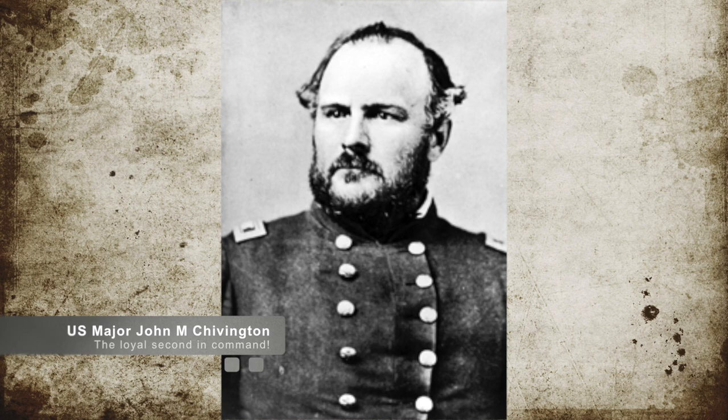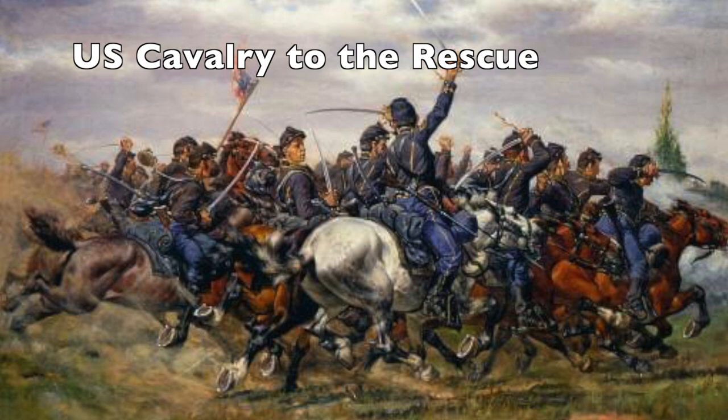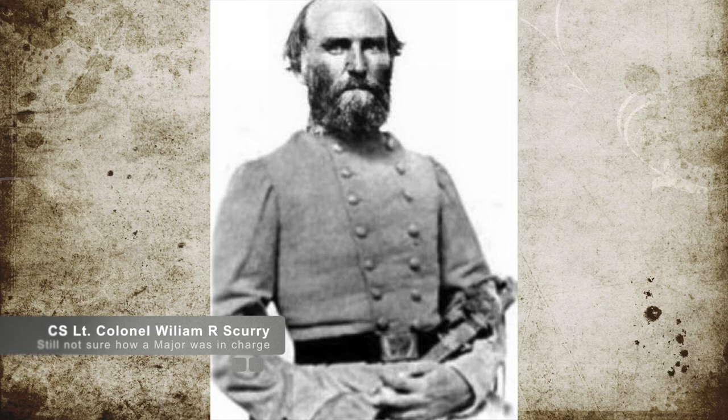U.S. Colonel John P. Slough led his 1st Colorado Infantry, along with Major John M. Chivington and additional attachments from the 1st and 3rd U.S. Cavalry Regiments, in a defense against Confederate forces attacking other locations in New Mexico. This Confederate army was led by Major Charles L. Pyron and William Reed Scurry, along with Pyron's Battalion of 2nd Texas Mounted Rifles.